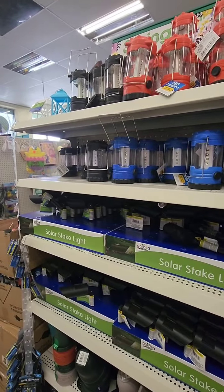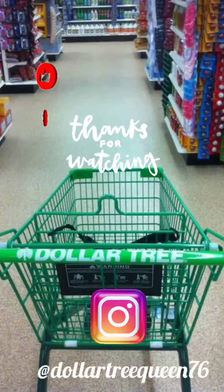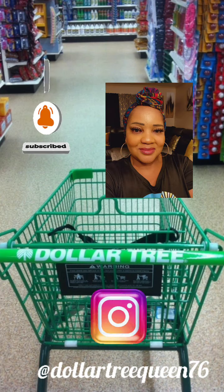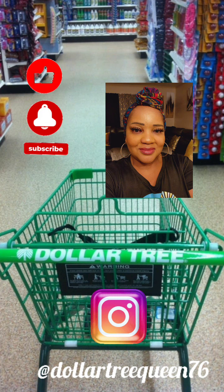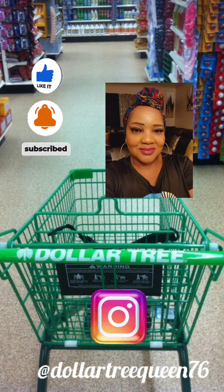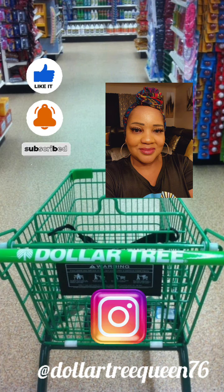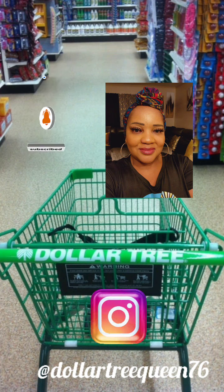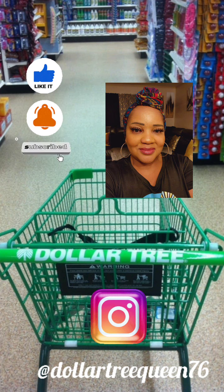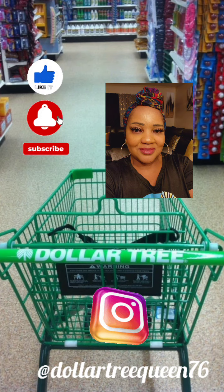They put out flashlights — this is the first year I'm seeing them in different colors. They used to only have black, now they have black, red, and blue, and they're very bright. As always, thanks for watching — I hope you enjoyed this walkthrough. If you're new, subscribe! Thank you to my returning cyber family. Check me out on Instagram — items make it there first at DollarTreeQueen76. I'll be uploading the haul in a separate video. Dollar Tree has got it going on right now, but the wishlist continues.